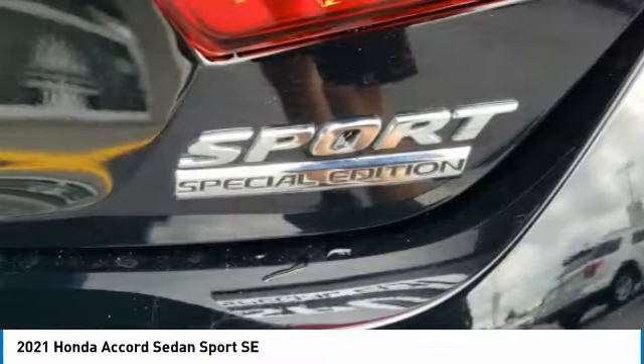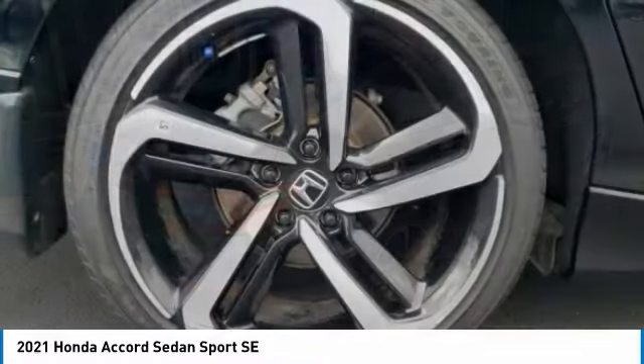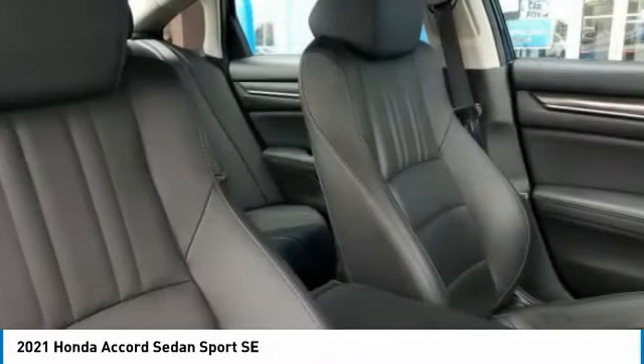Electronic stability control, brake assist, traction control, remote keyless entry, fog lights, speed control, four-wheel disc brakes, rear window defroster, security system, low tire pressure warning.